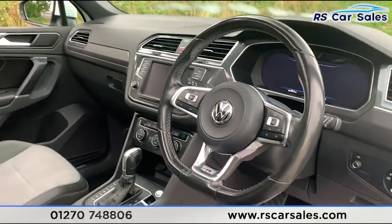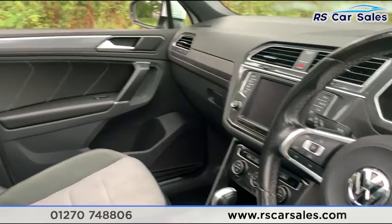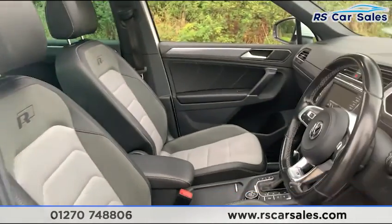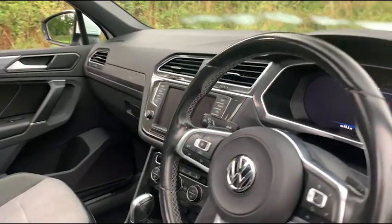That's a quick look at the interior of this vehicle. It's yet to be fully cleaned, but when it is we will do a full walk-around video. Thank you for watching.